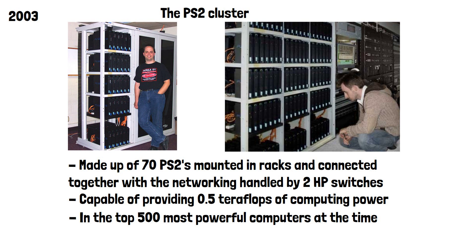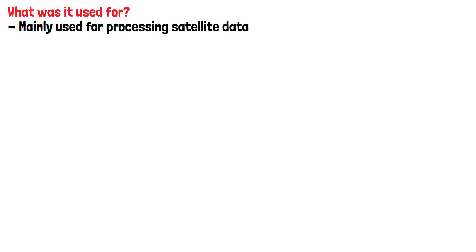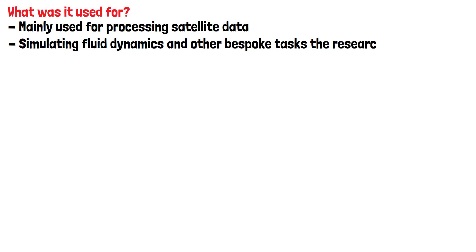So what was it used for? It was mainly used for processing satellite data, as supercomputers often are. This is because the amount of calculations per second needed to process data of this size needs much more resource and power than a standard PC can provide. It was also used for simulating fluid dynamics and other bespoke tasks the researchers had.